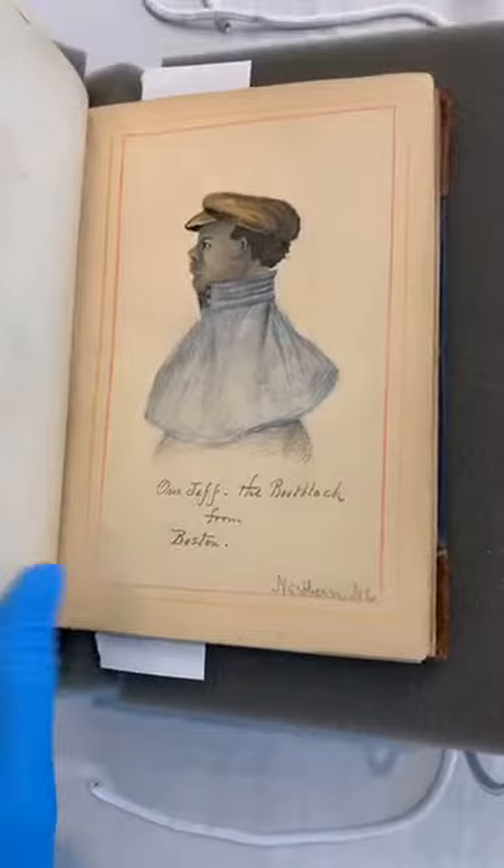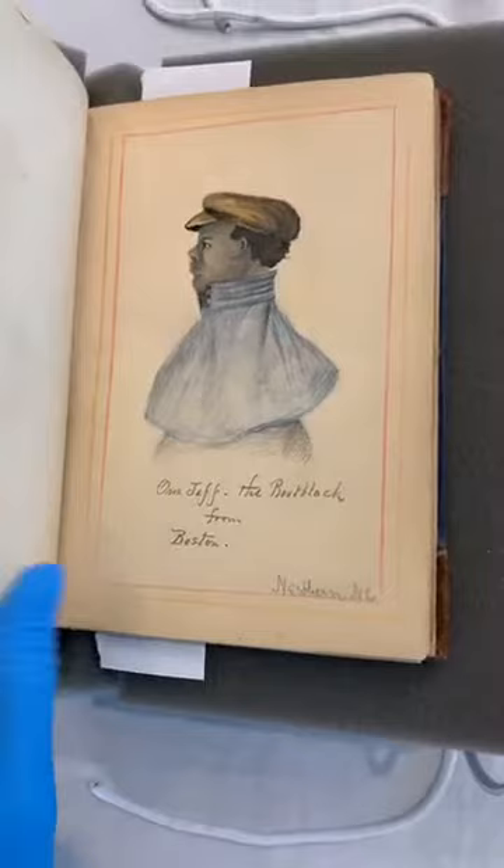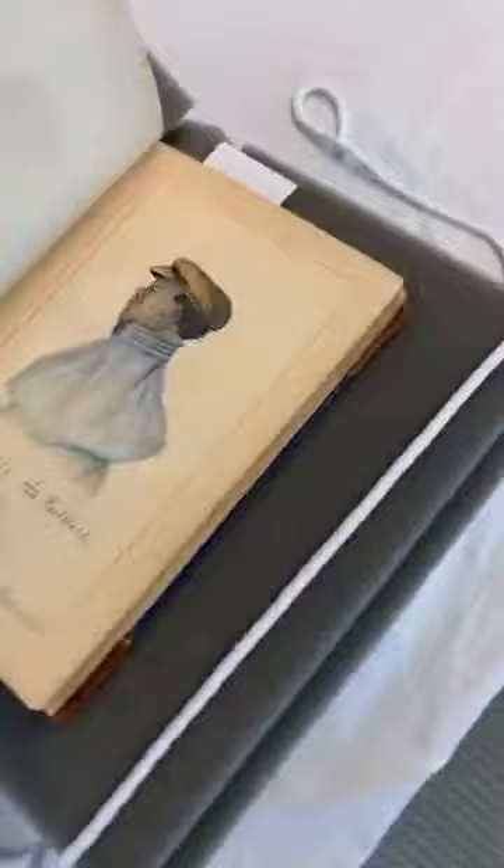'Our Jeff the Boot Black from Boston' — here is a man who appears to have enlisted in the unit. He is African American, and it's also labeled at New Bern.